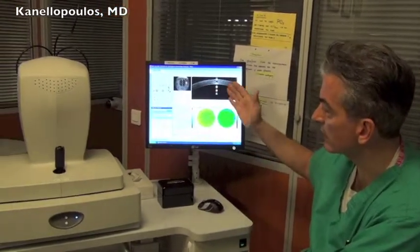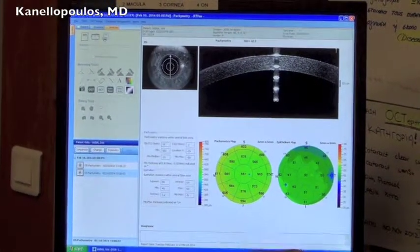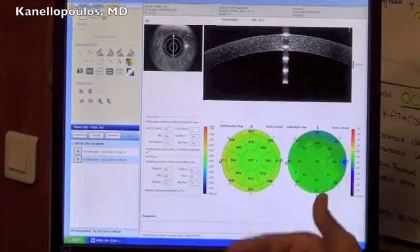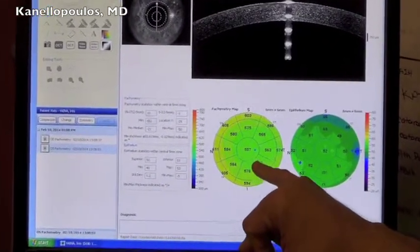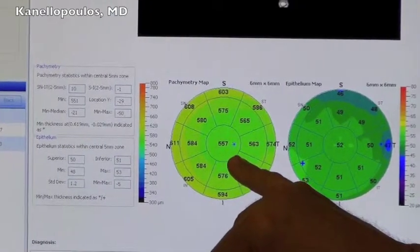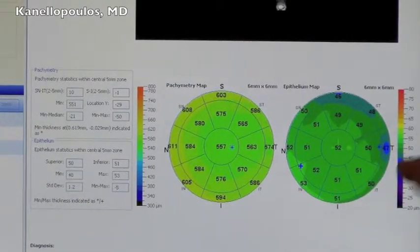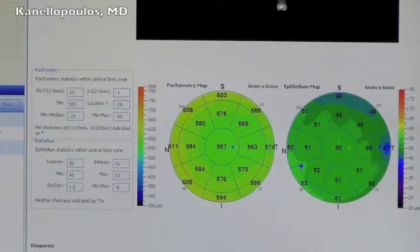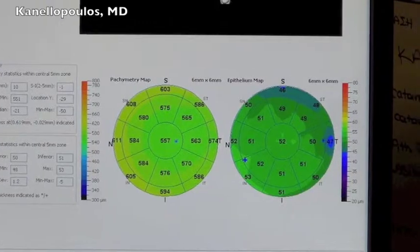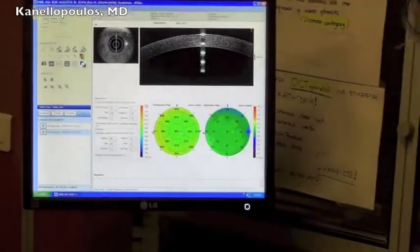Here is a pre-LASIK evaluation on a young lady. We're getting confirmation of our Scheimpflug pachymetry measurements. She's over 580 microns at the thinnest part of the cornea. We also pay a lot of attention to where, in relation to the center of the cornea, the thinnest part is — we think this is important in the diagnosis of keratoconus. Now looking at the epithelium: this is not perfect epithelium, but it is relatively normal at 52 microns, which is the normal epithelium as defined in our publication in the Journal of Cornea, looking at a very large cohort of normal patients.